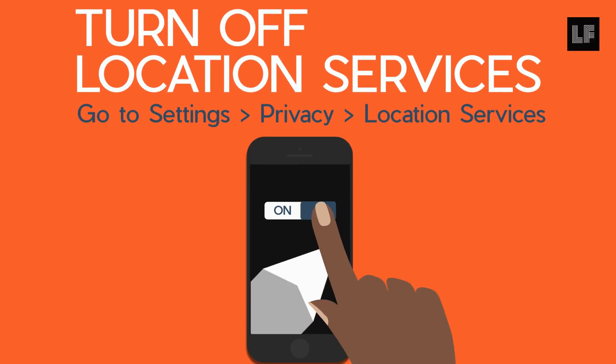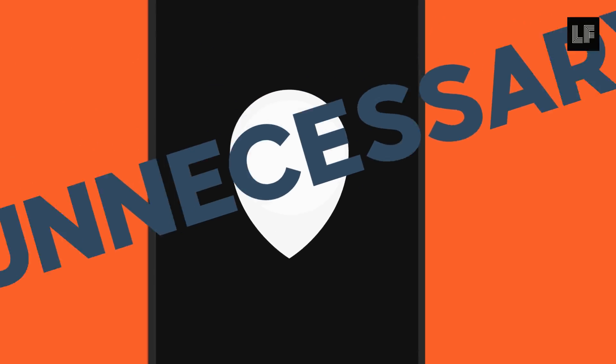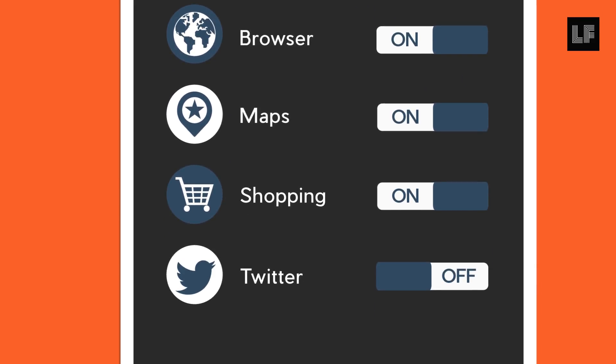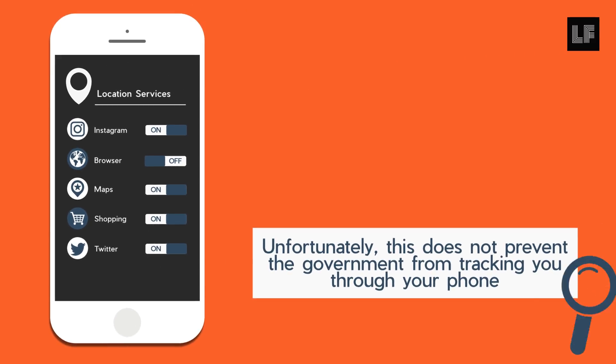Make sure you turn off location services. Much of the location data collected on our phone is unnecessary, and many corporations use, sell, and swap this data without our consent. So scroll through the applications in your location services and choose which apps you want to track data and which you don't.